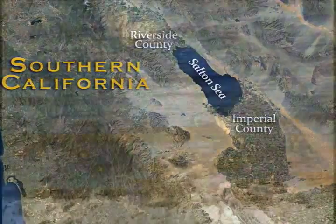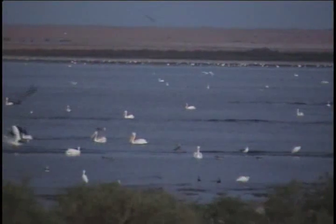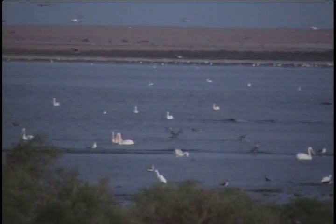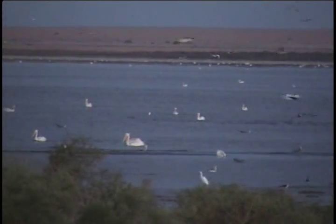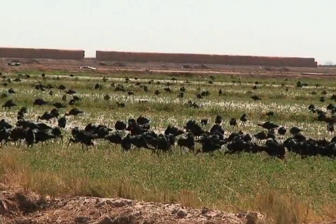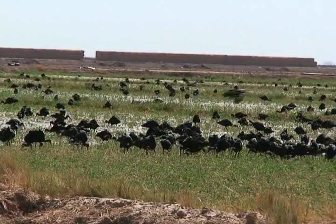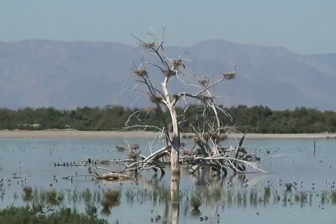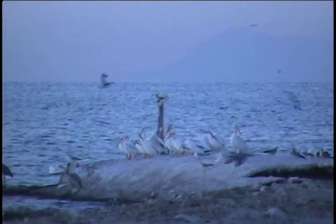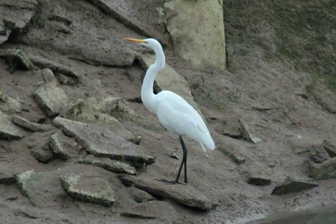Manifested in the hundreds of bird species that reside in or visit this important aquatic habitat, more than 400 species have been documented at the sea. This diverse habitat supports a population of invertebrates and fish that provide a critical food source for birds. In addition, agricultural water practices in the Imperial Valley provide forage and nesting areas. Together, each habitat type forms a habitat mosaic that plays a critical role in one or more life stages of the species living around the sea.